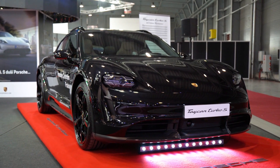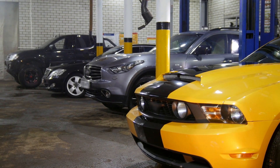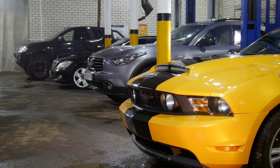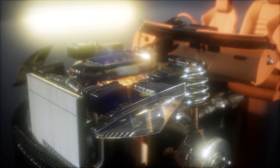A supercharger is a mechanically driven air compressor that is connected directly to the engine via a belt or chain. As the engine runs, the supercharger spins, forcing more air into the engine's combustion chamber. This increased air supply allows more fuel to be burned, which generates more power.